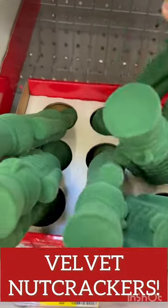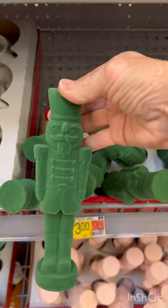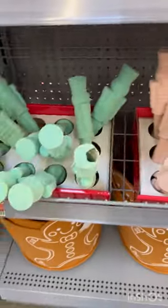And look at these green and pink velvet nutcrackers. I haven't seen these anywhere else.